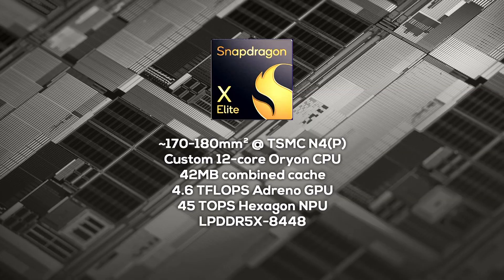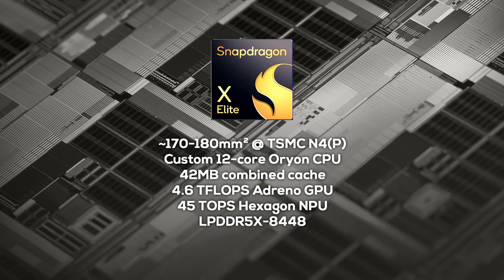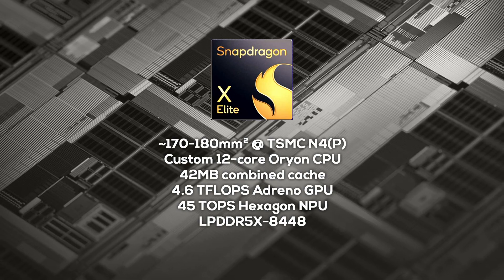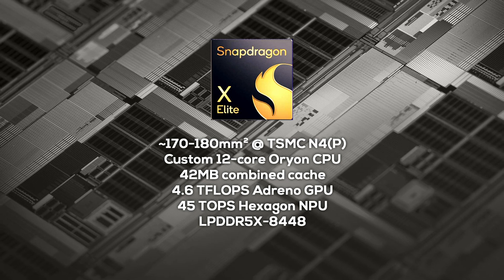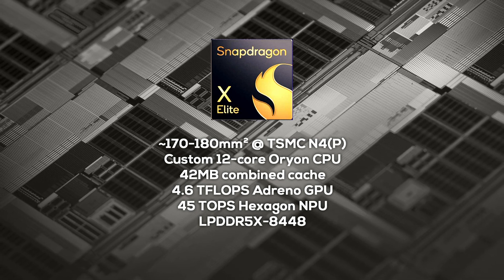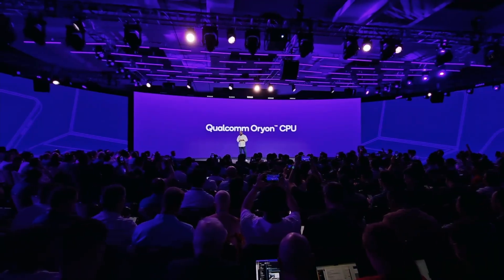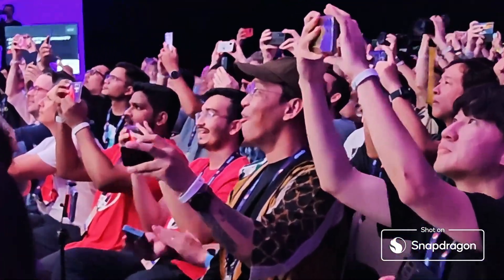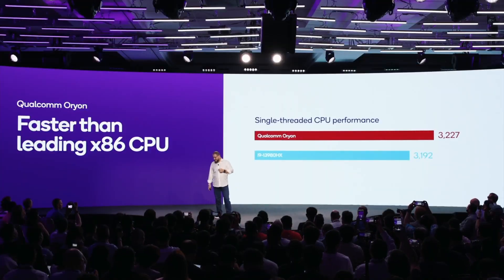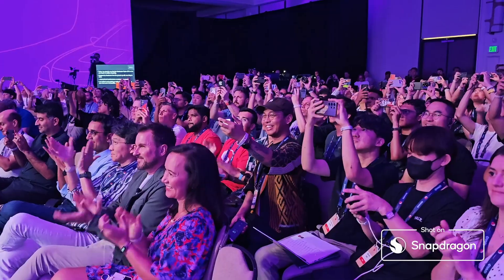Looking at the specs of the X Elite, we can see all the ingredients that make a great SoC. But at the same time, we know very little about the actual architecture. It's a 12-core CPU in three clusters with four cores each and 42MB of cache, with L2 and L3 cache apparently shared. But there is nothing more concrete about the actual CPU architecture — how wide is the CPU? How many stages? Specific IPC numbers? Boost behavior? Qualcomm is keeping quiet. All performance claims are either unvalidated, directly from Qualcomm, or from a very controlled environment. Running an odd memory configuration like LPDDR5X 8,448 MT/s is also a bit strange.